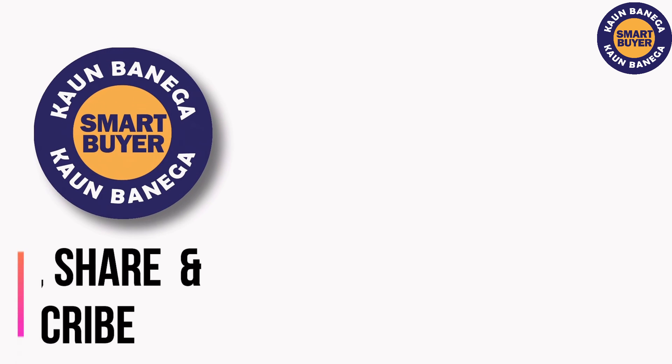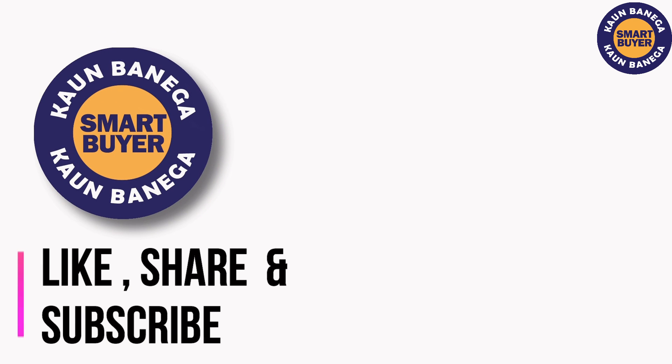If you liked it, please give it a thumbs up and subscribe to Konbanika Smart Buyer for more such content. Bye!